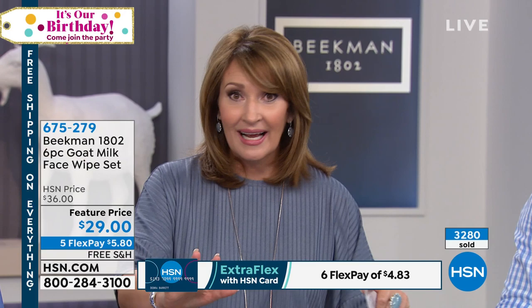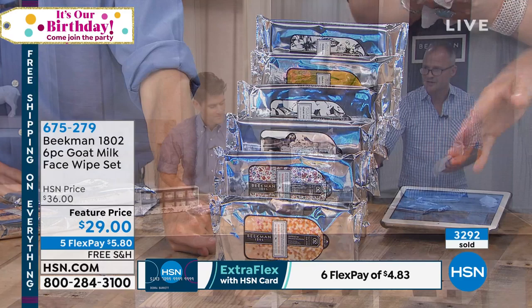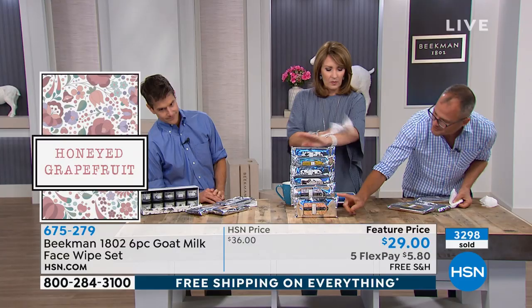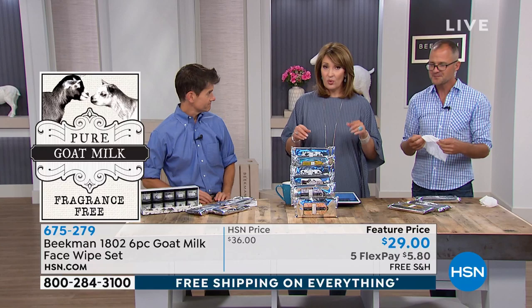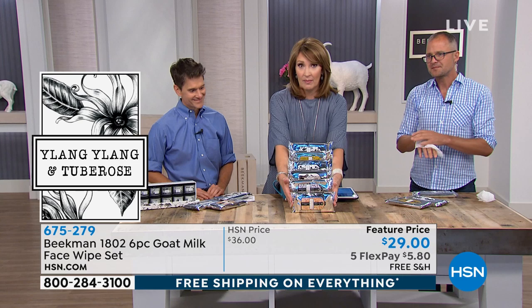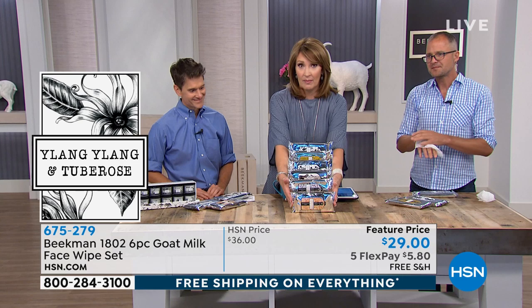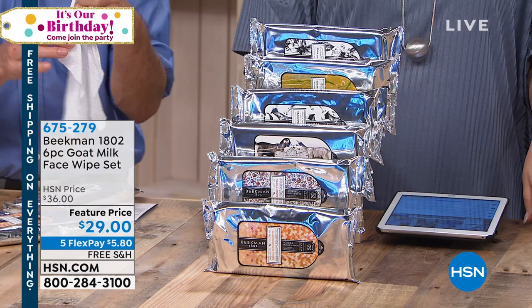We only have a couple minutes before they sell out. It's also the first time we've had an assortment like this — all six scents. You're getting the honey orange blossom, honey grapefruit, the pure, the vanilla, the sweetgrass, and the ylang-ylang. What makes ours different is it's cotton fiber fabric and goat milk with mineral-rich water — not alcohol and paper-based like most face wipes. Those two things combined make ours different from everything else. They're so soft, so absorbent, with so much liquid in them.